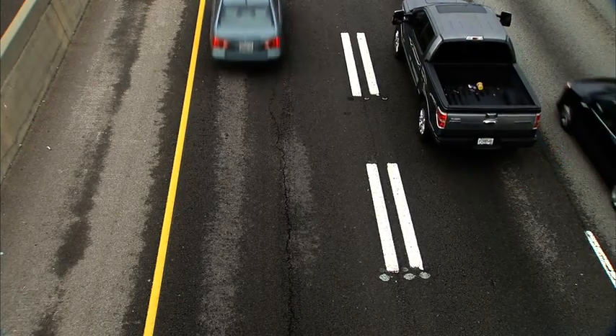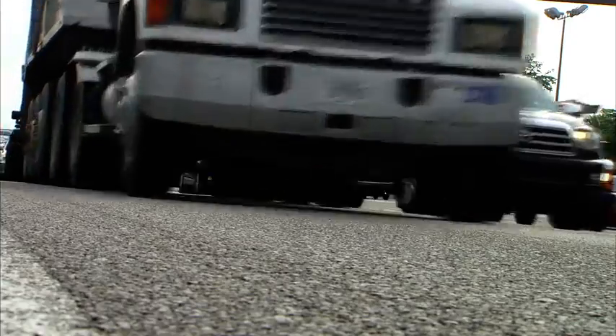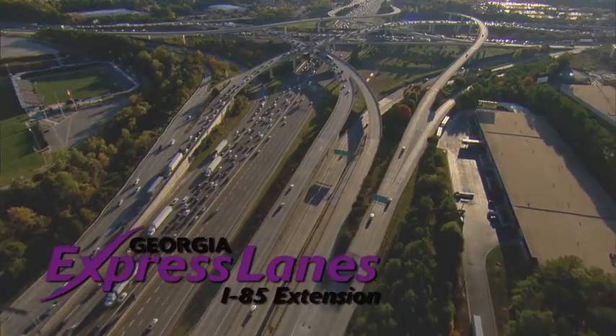Whether travelers need to make it to a meeting on time, pick up the kids, or get to the arena before tip-off, the I-85 Express Lanes Extension will offer more predictable trip times when needed.